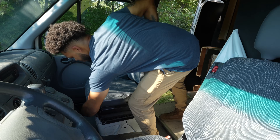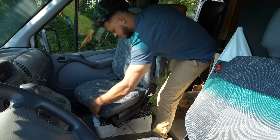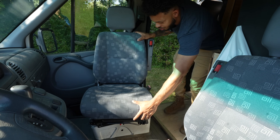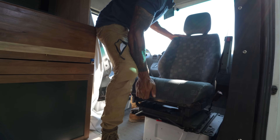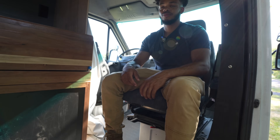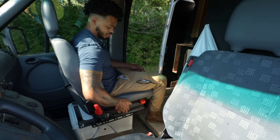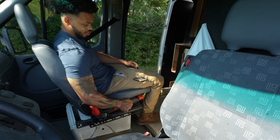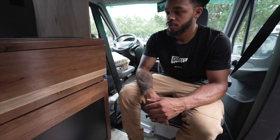There's a lever underneath the seat that when you pull it, it will release the swivel and let you start turning it around. It locks in at 45 degrees and then it also locks in at a full 90, and then you can get your seat into whatever position you want from here with the settings that are already on the stock seat.